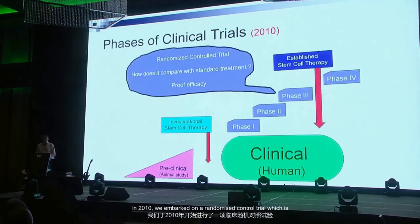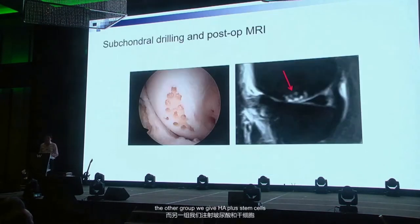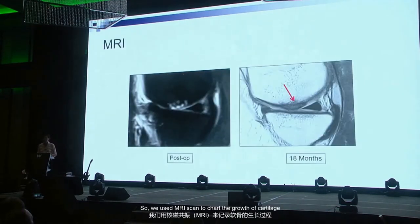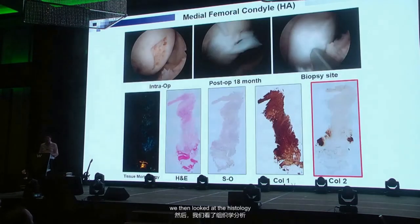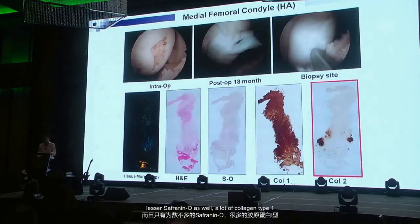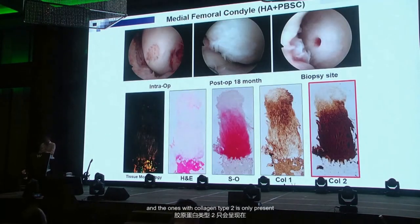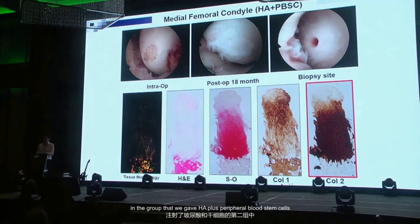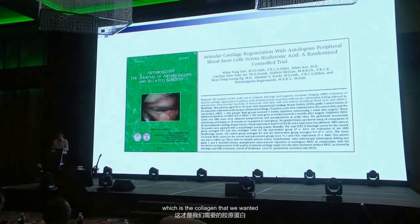In 2010 we embarked on a randomized controlled trial partially funded by the Ministry of Science, Technology and Innovation. Two groups both had surgery: one group received HA only, the other HA plus stem cells. We used MRI to chart cartilage growth and biopsied using 14 ICRS parameters. The HA-only group showed no collagen type 2 growth at all — lots of collagen type 1, basically fibrocartilage. Collagen type 2 was only present in the HA plus peripheral blood stem cell group. Without stem cells, we could show no evidence of collagen type 2 regeneration.